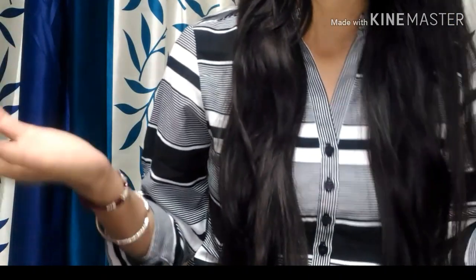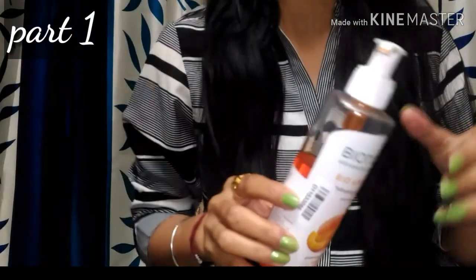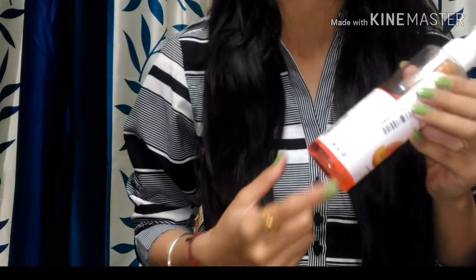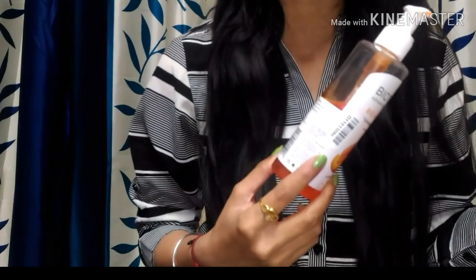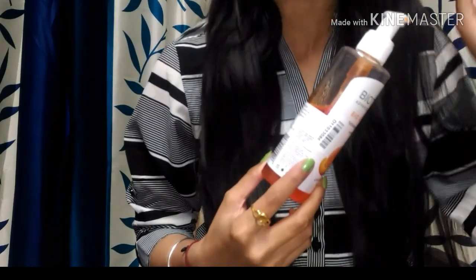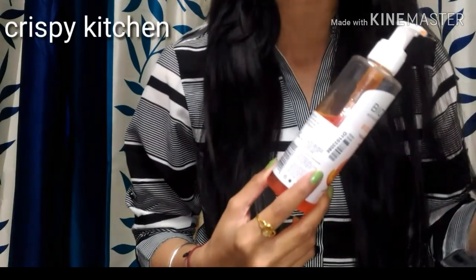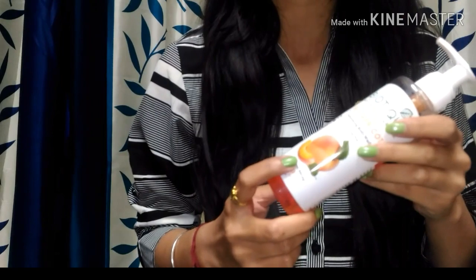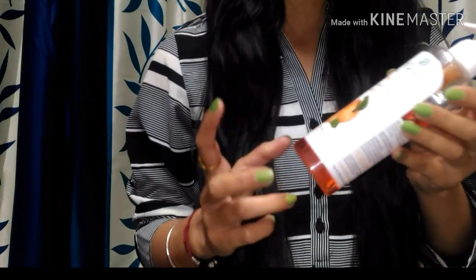So the first episode or part one of this series will be a body wash review. This is on request from a very nice subscriber whose channel has a crispy name — I will share it on screen so you can visit. They make good food, and on their request I have this review for you today.